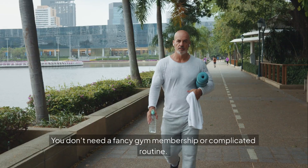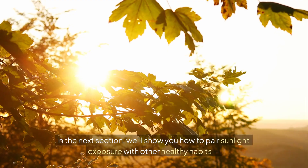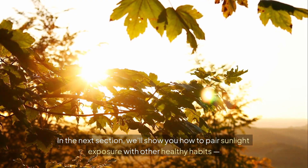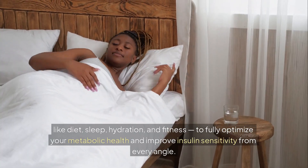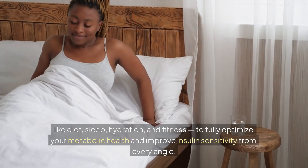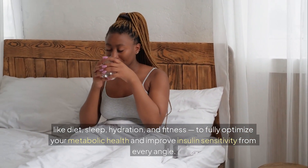And the best part? You don't need a fancy gym membership or complicated routine — just you, a little sunlight, and consistency. In the next section, we'll show you how to pair sunlight exposure with other healthy habits like diet, sleep, hydration, and fitness to fully optimize your metabolic health and improve insulin sensitivity from every angle.